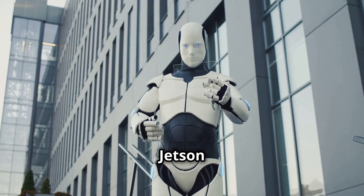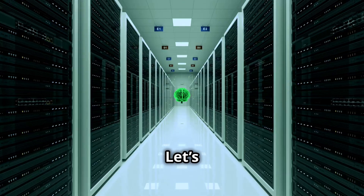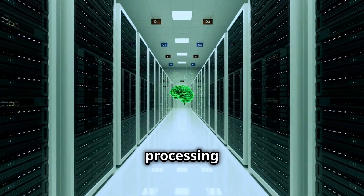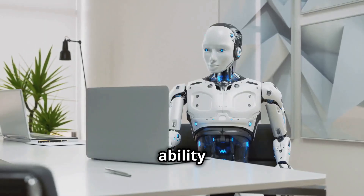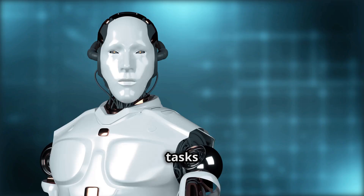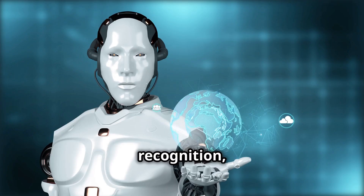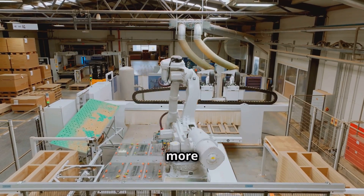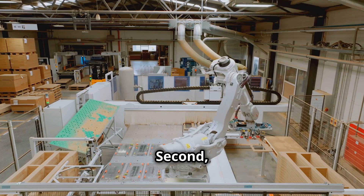So what makes Jetson Thor so revolutionary? Let's break it down into three key aspects. First, unprecedented processing power: Jetson Thor's ability to handle over 300 TOPS enables robots to perform complex tasks like motion planning, facial recognition, and natural language interaction simultaneously, making them faster, smarter, and more capable than ever.